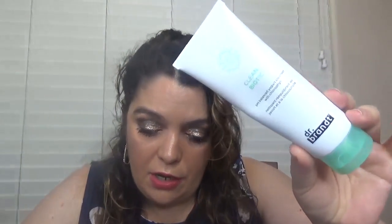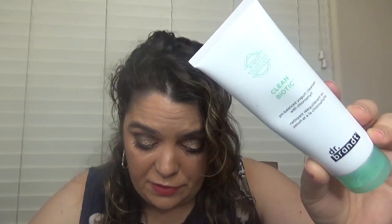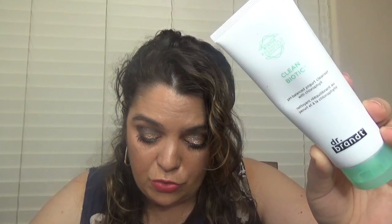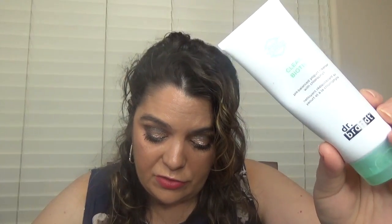Then we have a doctor brand product — this is the Biotic Balancing Complex Clean Biotics pH Balanced Yogurt Cleanser, and it sounds great. This one is $35. Powered by a biotic balancing complex, this probiotic multitasking cleansing yogurt melts away cream makeup and excess oil for skin that is hydrated and never stripped. This is a full size and it's probably a new product, at least to me.